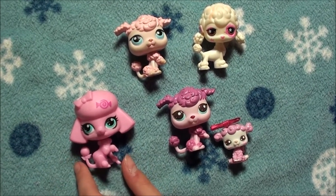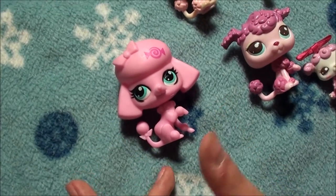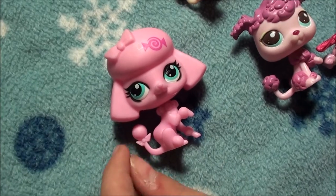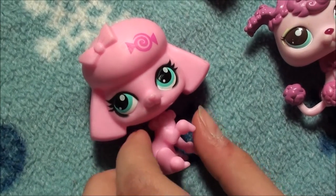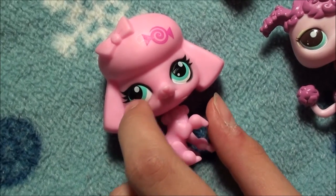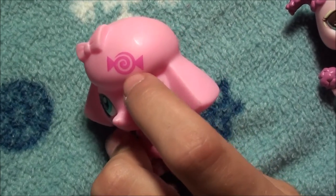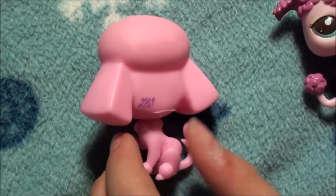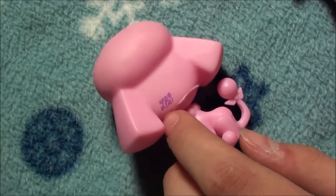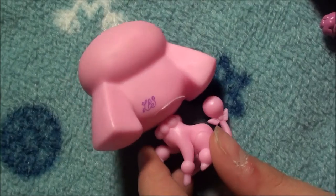I'm going to start with the newest poodle I have. She's all pink and I just love her little bow and her little ball of fur right there, and her bright blue, greenish mint eyes. She's from the Candy Swirl Dreams collection blind bags. And then on the back of her head, it says LPS in really thin purple.